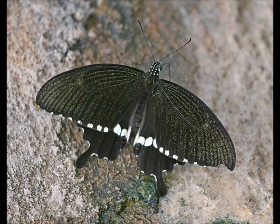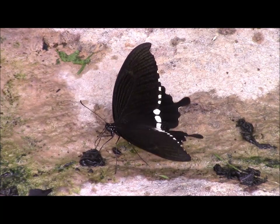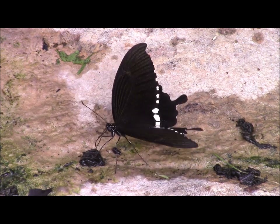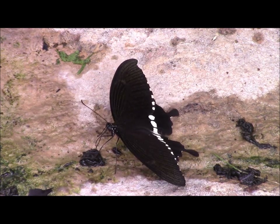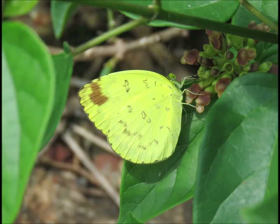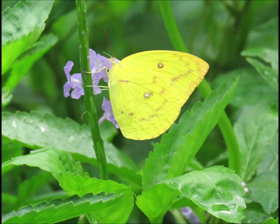The common mormon is a restless insect which provides few photo opportunities. This one, taking minerals from a damp section of rock, was an exception. There were several yellow and white butterfly species such as the common grass yellow which were by no means easy to distinguish. To add to the confusion, the lemon emigrant has both yellow and white forms.